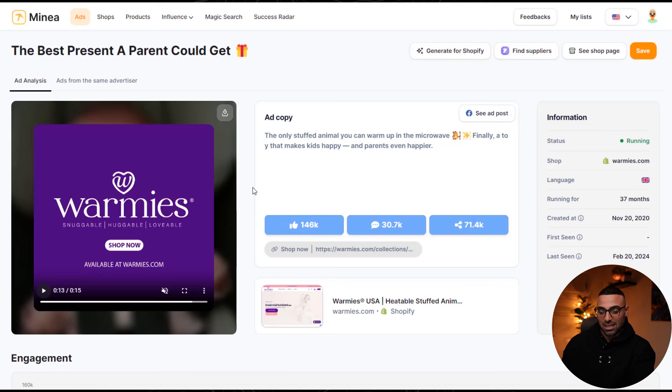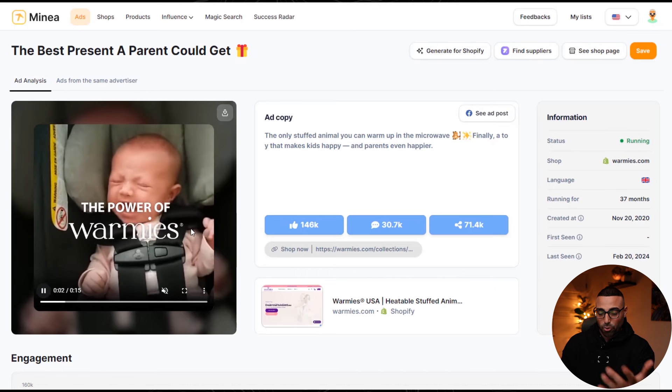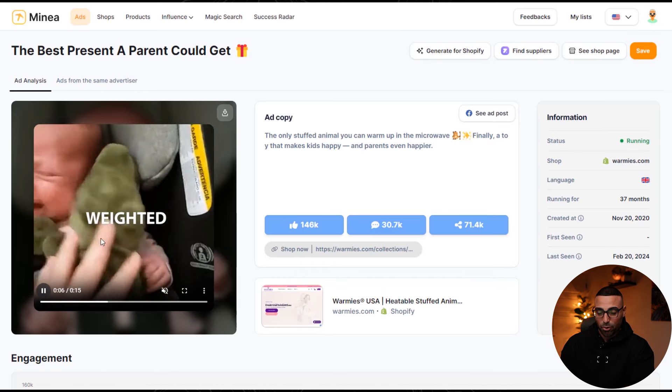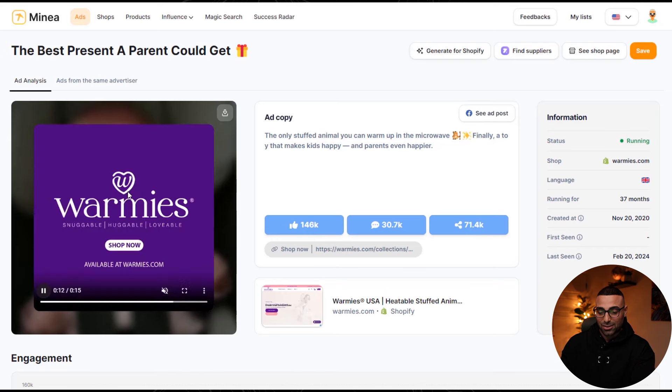Unfortunately babies do cry a lot, but this ad is put together perfectly — it's 15 seconds, no one is really talking, and the product does all of the advertising for us. You give the product to the baby, it's warm, they add the key benefits like lavender-scented, and then the baby stops crying. If you're a parent with a baby that cries all the time, you're going to feel like this is the solution — you can just put this little doll on them and they'll stop crying. This is extremely powerful.